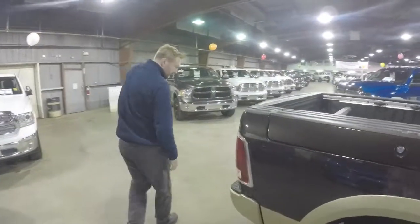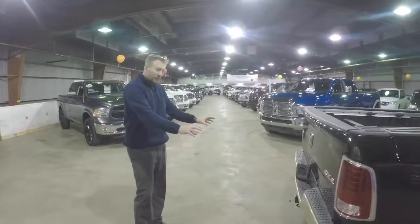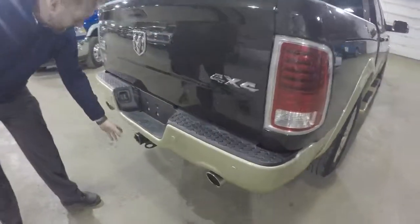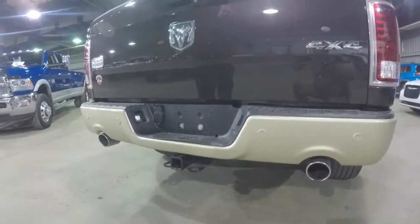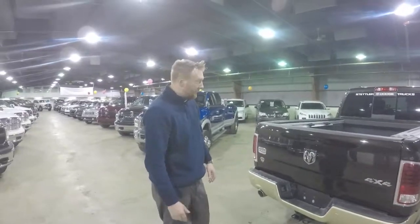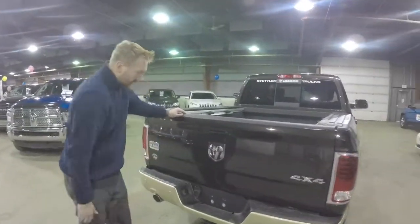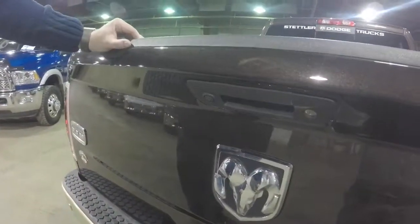On the side here you've also got your rear sensors, nice dual exhaust tips, and then you've got a hitch. Depending on the truck's rear end you're going to be anywhere between 9,500 to 12,500 pounds of towing capabilities. You've also got your backup camera — we'll show you that on the inside, but it'll appear up on the screen in there for you as well.